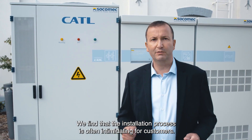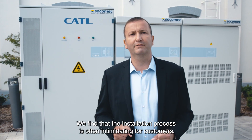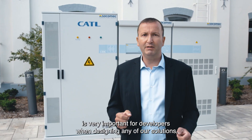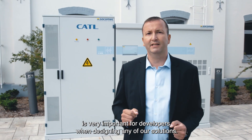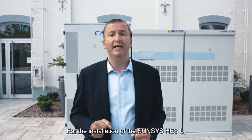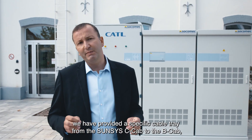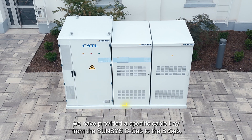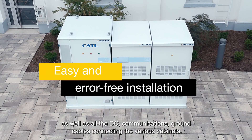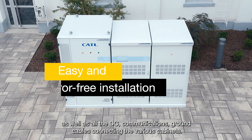We find that the installation process is often intimidating for customers. With this in mind, easy and error-free installation is very important when designing any of our solutions. For the installation of the SunSys HES-L, we have provided a specific cable tray from the SunSys C-Cab to the B-Cab, as well as all the DC, communication, and ground cables connecting the various cabinets.